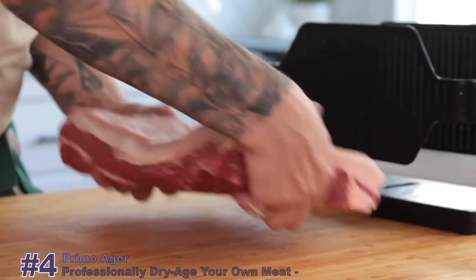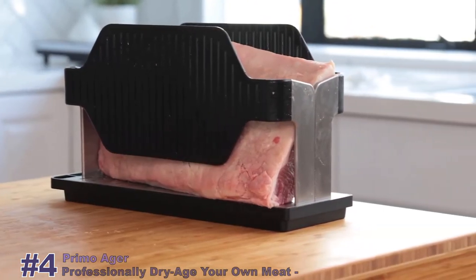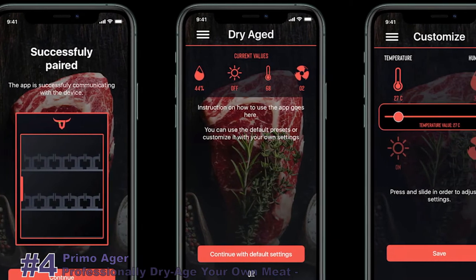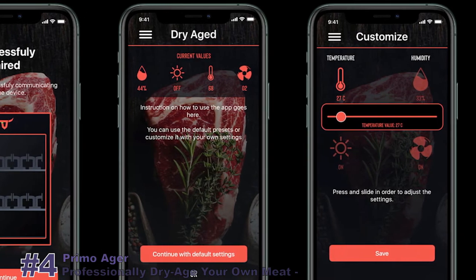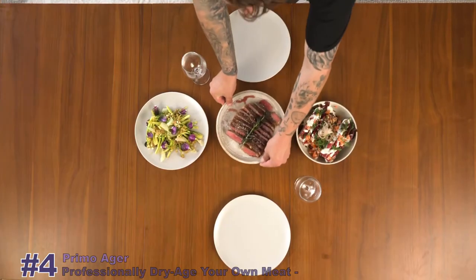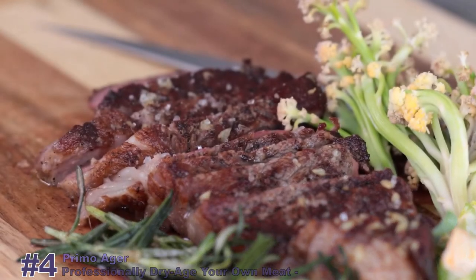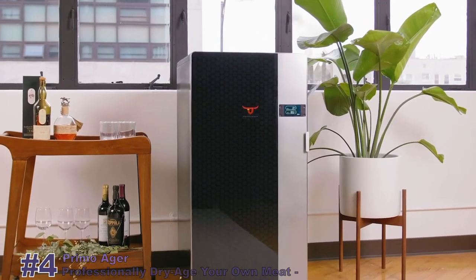The optional proprietary partition racks let you store up to 100 pounds of meat without compromising surface exposure, giving Primo Ager the largest professional dry-aging capacity for its size. The integrated app tracks and monitors every cut you put into Primo Ager and alerts you when they're ready. Finally, you can dry-age meat with professional quality and safety standards at home. With Primo Ager, treat yourself to a steakhouse dinner without the steakhouse prices — professional dry-aging made easy at home.